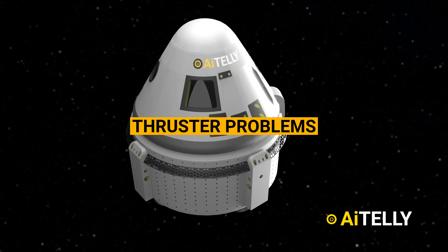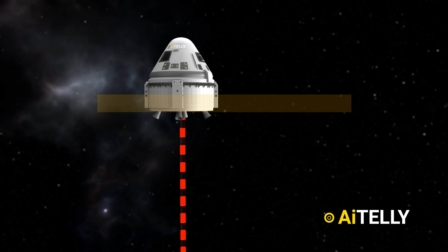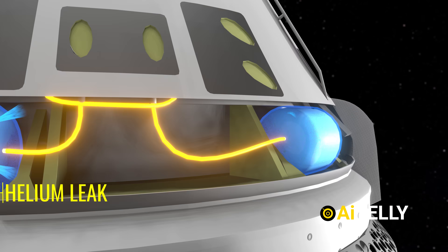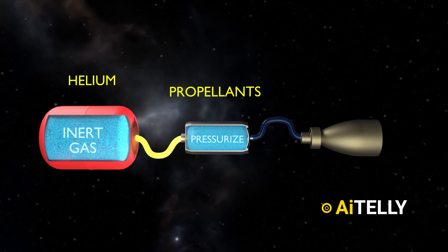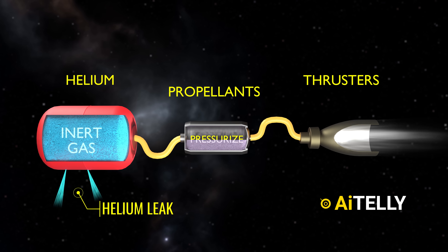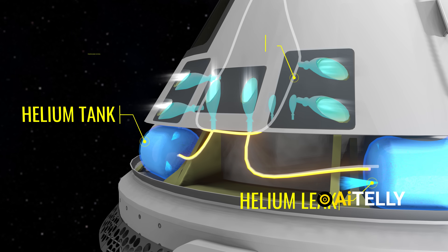Let's take a quick look at the thruster problems that have been delaying its return back to Earth. One issue involves the reaction control system, specifically helium leaks. Helium, an inert gas, is used to pressurize the propellants that feed the thrusters. If too much helium is lost, the thrusters may not function properly, which could be critical during flight, particularly in the capsule's propulsion system.